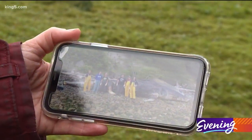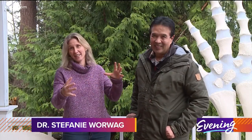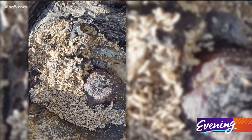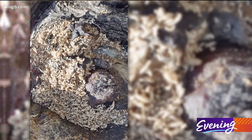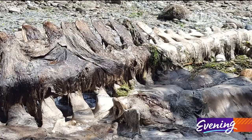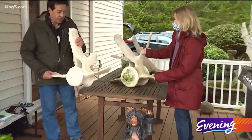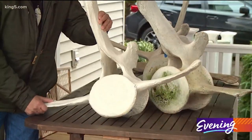Then they let nature take its course. I have pictures with hundreds of maggots on the whale eating away — they did an awesome job. When tides and scavengers began to scatter the bones, the couple got a permit to keep them from NOAA, the National Oceanic and Atmospheric Administration.